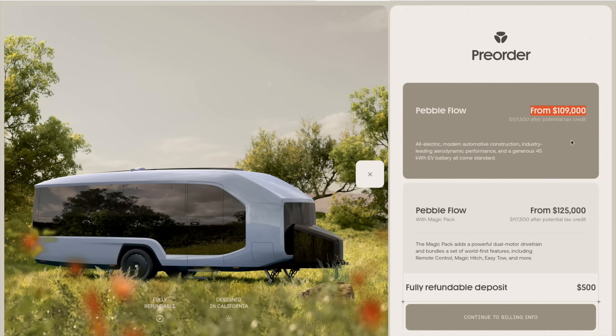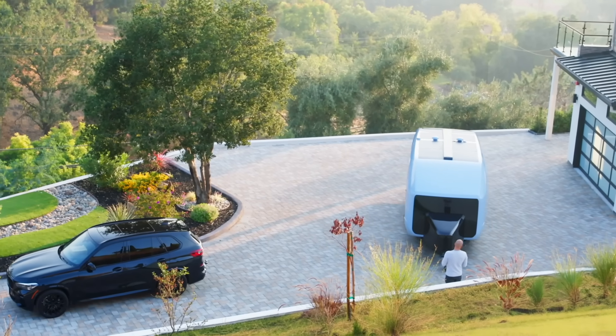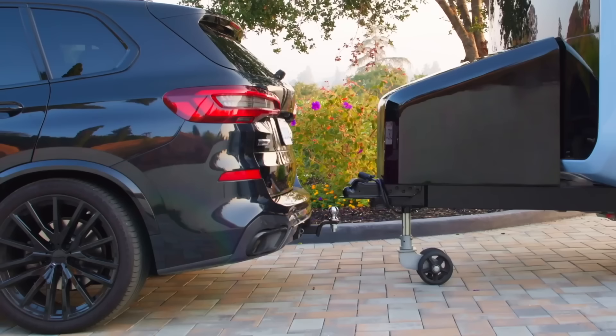Pebble claims it may qualify for the $7,500 U.S. tax credit. The higher trim with Magic Pack adds the dual-motor drivetrain and bundles unique features including remote control, Magic Hitch, and Easy Tow for a price of $125,000. Let us know your questions in the comments below — could you see yourself traveling in here or using it as a mobile office? I love the idea of Airbnb-ing it when you're not using it. Definitely following along — they're located in Sunnyvale, California, and we'd love to come out for a full video.